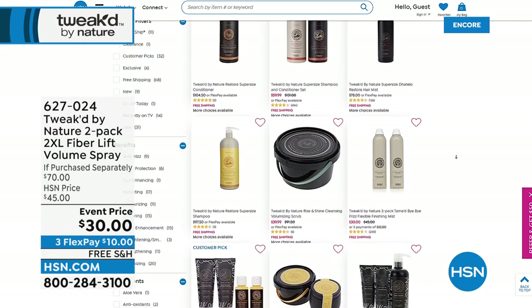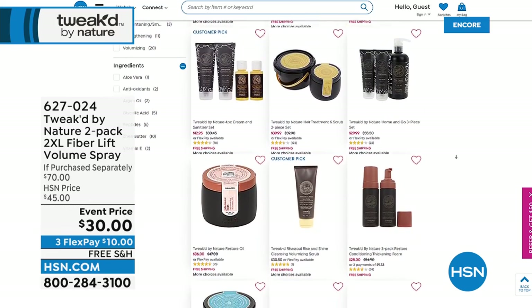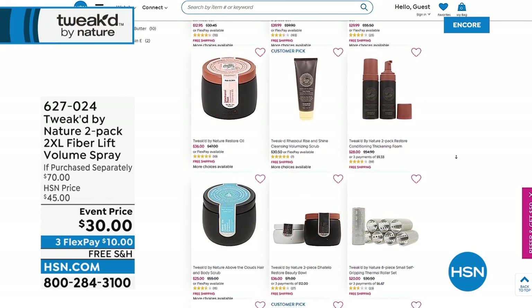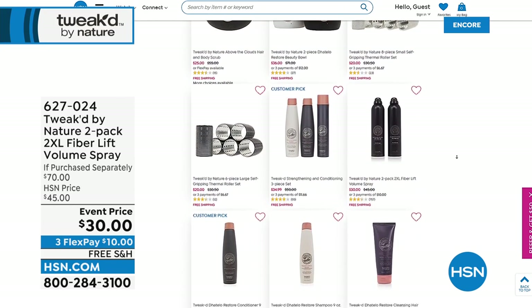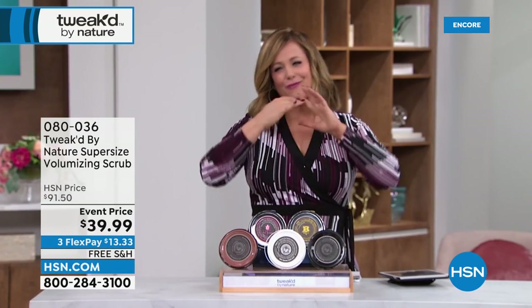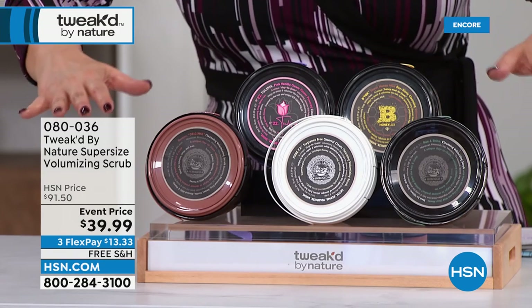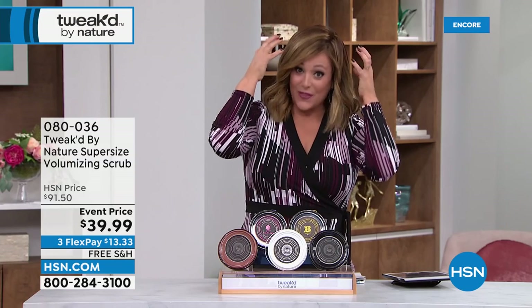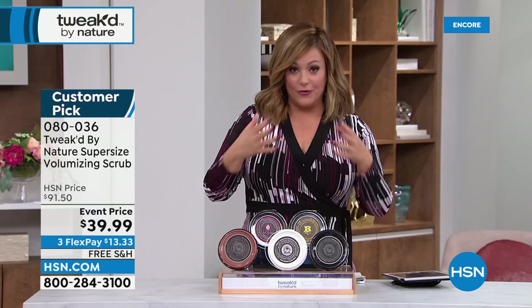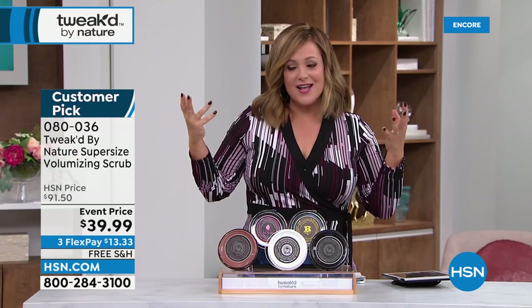Moving on to the next product — the scalp scrub. We talk every beauty show about the importance of exfoliating skin. If you're not getting dead dull skin cells off, nothing else you're spending money on is working. This scrub goes on the scalp once a week, replacing your shampoo. It foams up, it's a wonderful experience — you're resetting the hair and getting all the dirt, grime, and buildup off.